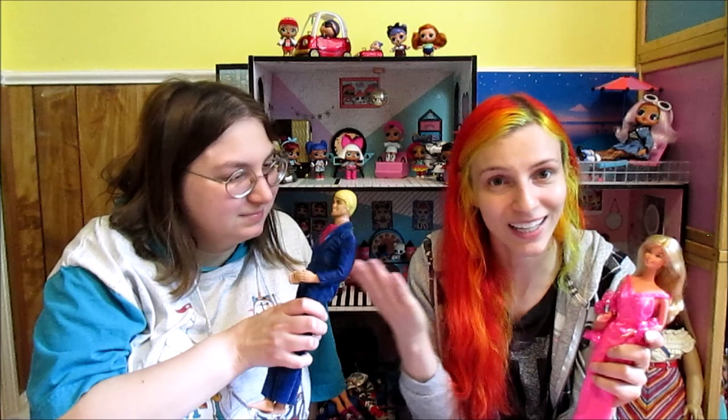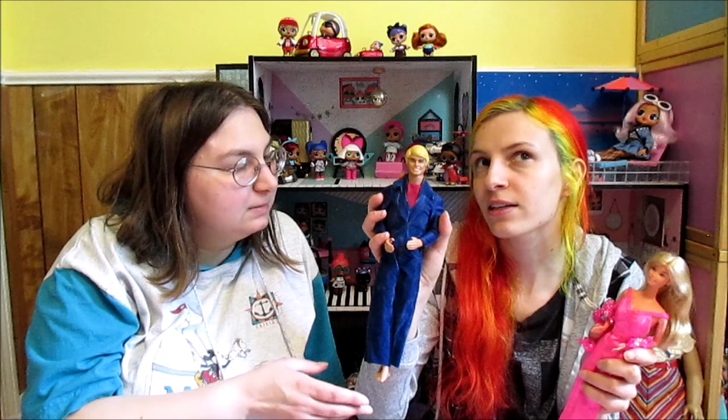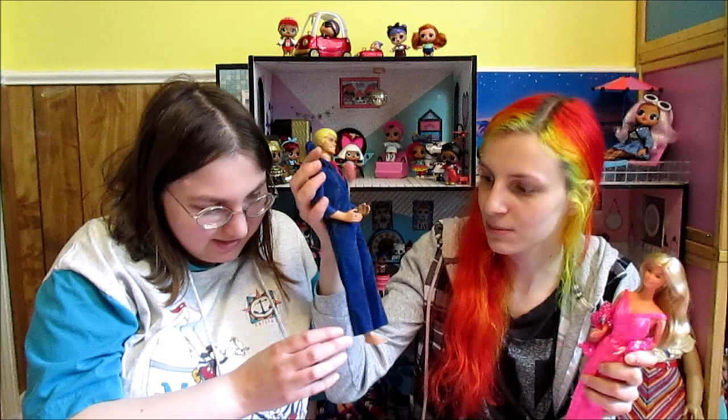We had to show her and Ken because we got Ken last year. Ken got kind of a makeover — personally, I think he looks older than the original Kens, kind of like he's in his 30s, but he's a hunk.